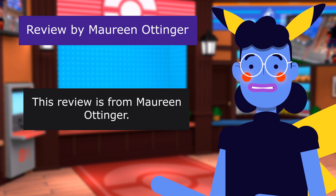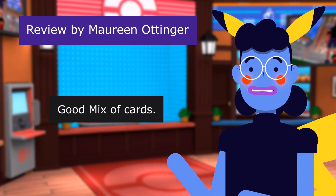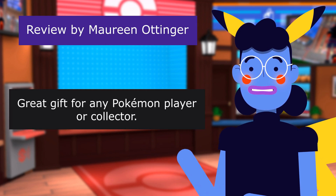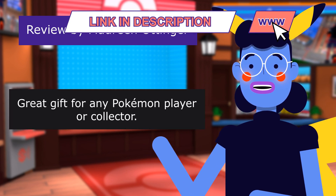This review is from Maureen Ottinger: Good mix of cards. 5.0 out of 5 stars. Great gift for any Pokémon player or collector.